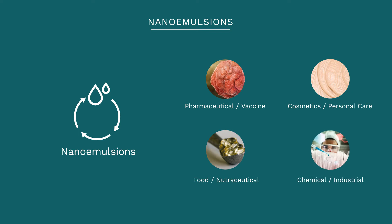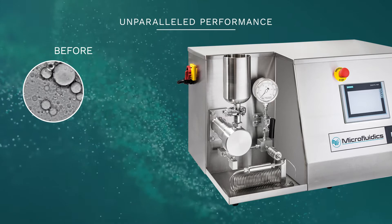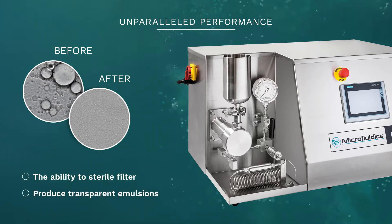Whatever the application, the aim is to make a stable nano emulsion. Particle size and size distribution is crucial in producing stable nano emulsions with better bioavailability and longer shelf life. Additional benefits can include the ability to sterile filter and or produce transparent emulsions.